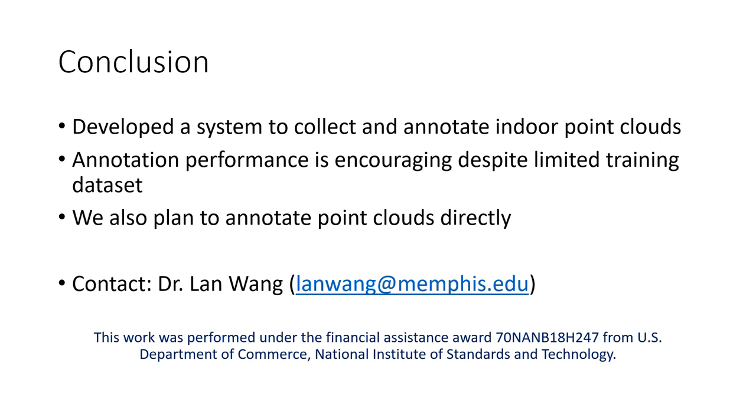That's the end of my slides. I'm here to answer any queries. Thank you.